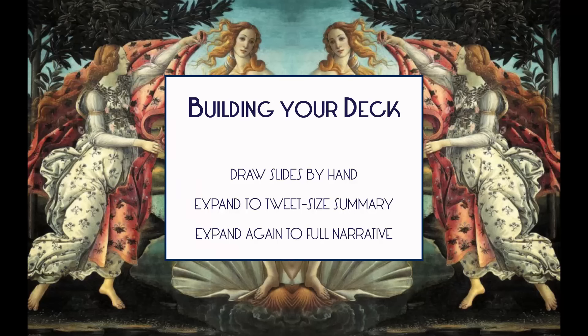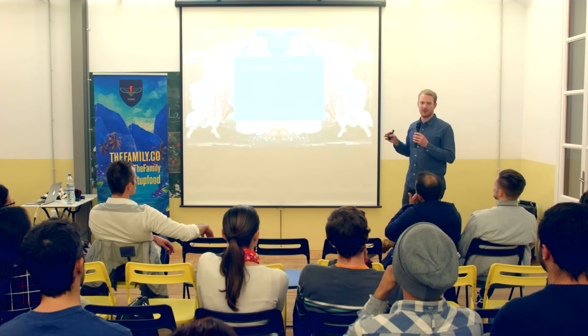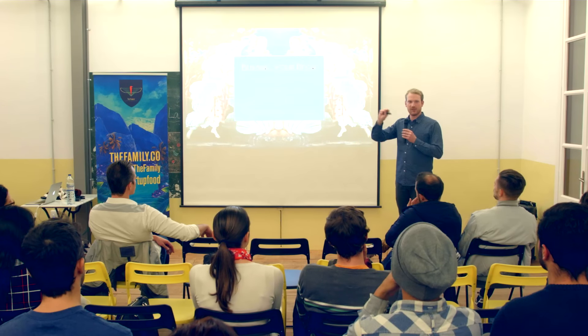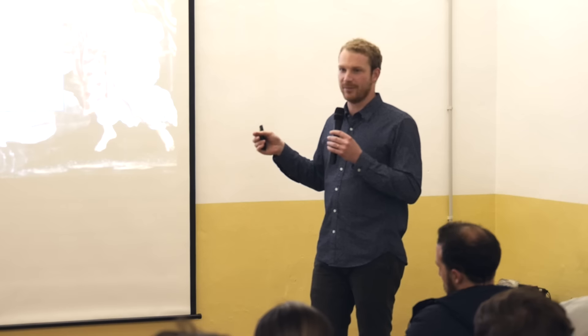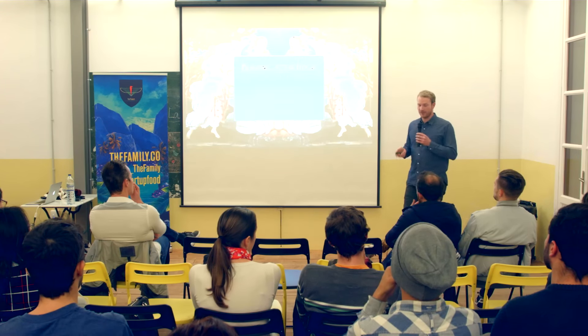As you're building your deck, here's some tactical advice: draw 10 squares on a piece of paper, write the name of each slide on top, and start thinking about a tweet-size explanation — about 140 characters — of what you want to say about each slide: the opportunity, the problem, your solution. Then expand that into a full narrative or story for each of those 10 slides. You want to keep a narrative arc going throughout your entire slideshow, and that's much easier to do when you start on a piece of paper than building from scratch in PowerPoint.